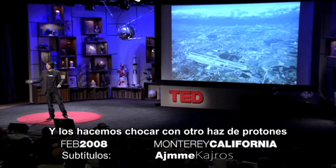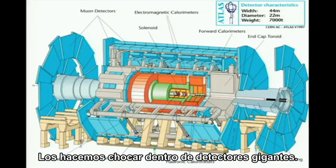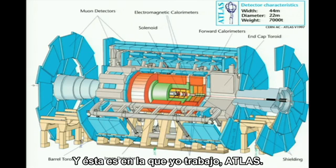And we collide them with another beam of protons going in the opposite direction. We collide them inside giant detectors — they're essentially digital cameras. And this is the one that I work on: Atlas.